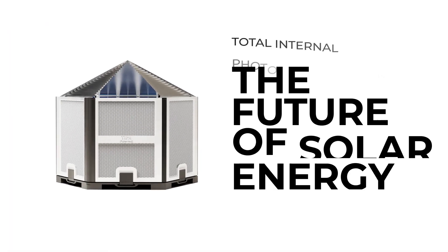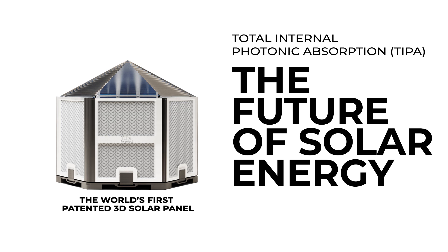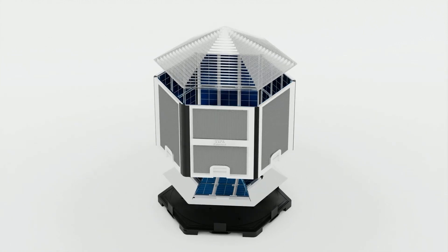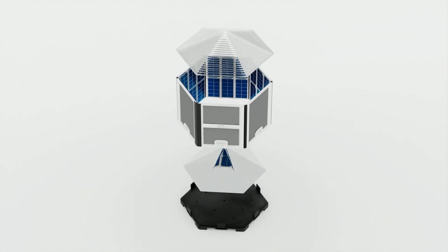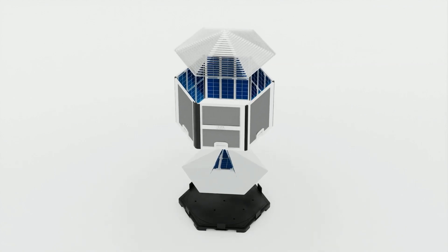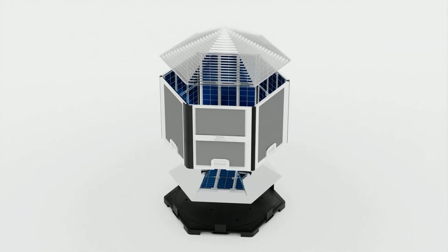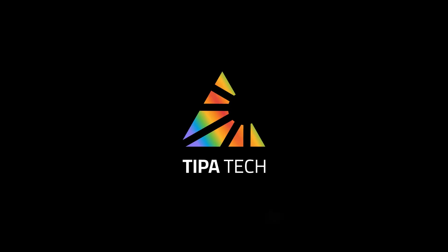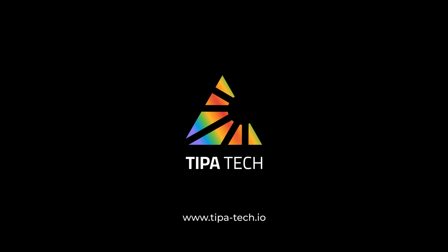Join the solar revolution today. TIPA — the future of solar energy. Powering your life, protecting the planet. Get your TIPA now. Thank you for your support in backing this project on Kickstarter. With global patents, years of development and the help of multiple universities, we aim to create a renewable planet. Help us make this project a reality. TIPA — the future of solar is here.